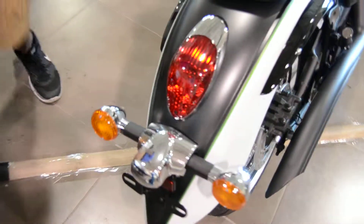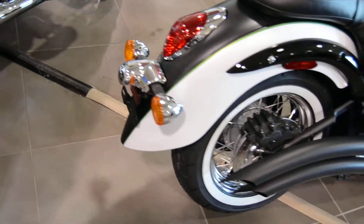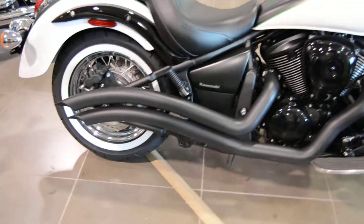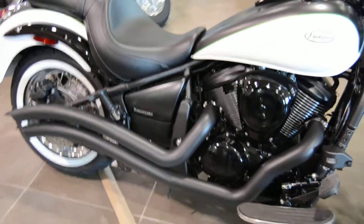The seat itself is a one-piece seat for both the rider and the passenger — very nice and plush. We did add an aftermarket exhaust system on it to make it a little bit deeper in tone.